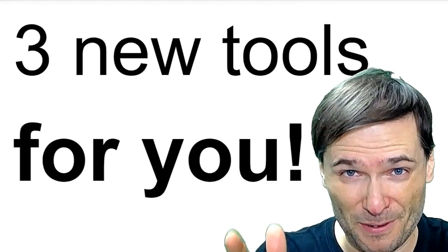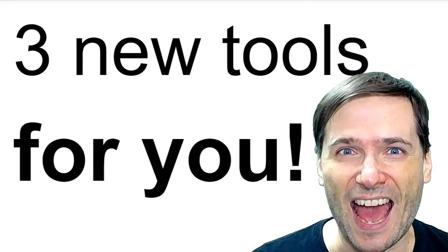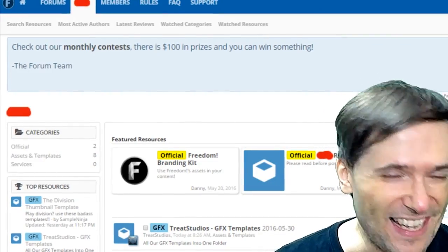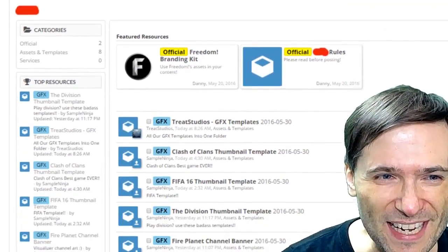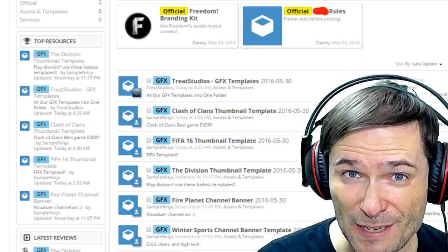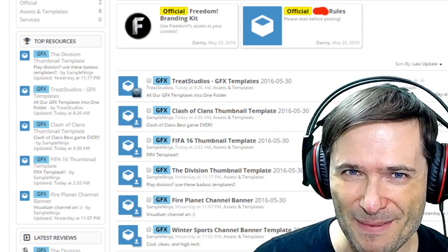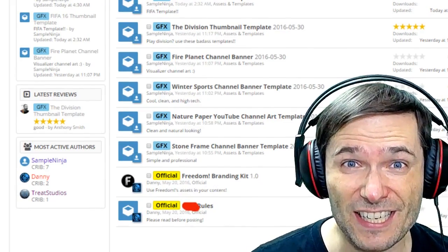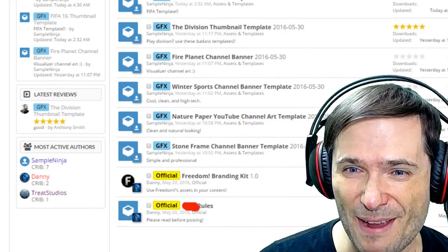We have three new tools to help you grow and a sneak peek at a new GFX resource, which is right here. This is the forum sneak peek of a new GFX VFX template resource that's free for you, Freedom Family, that's coming soon. Anthony Smith will tell you all about it — he's the one managing this part of our GFX team effort.